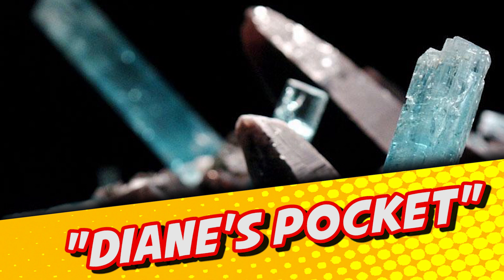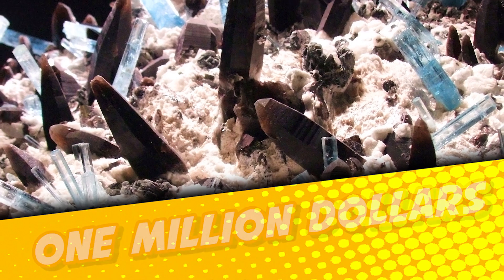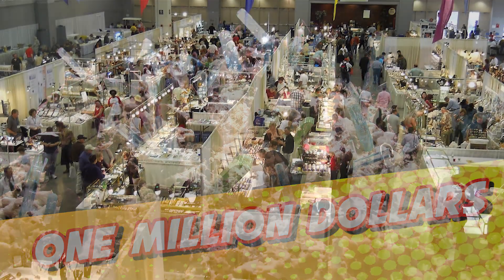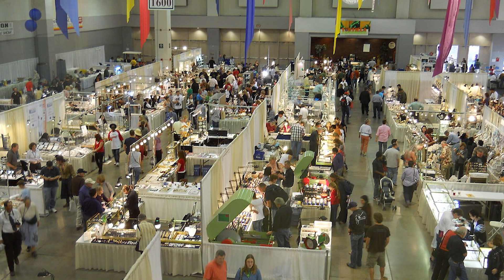As the biggest aquamarine cache ever found in the USA, its value is difficult to appraise, but some experts have estimated this one-of-a-kind wonder to be worth well over a million dollars. Diane's Pocket was first displayed publicly at the Tucson Gem and Mineral Show in February of 2005.